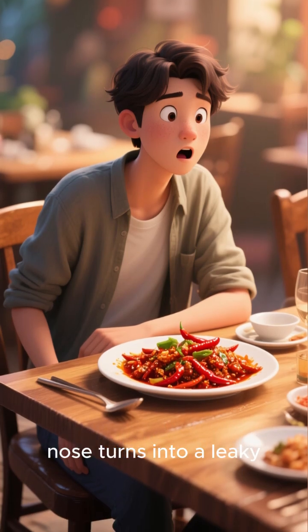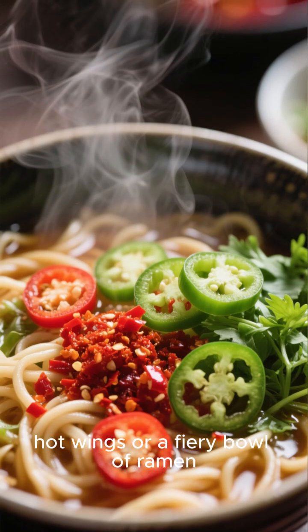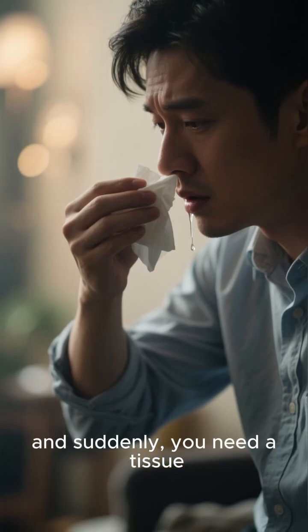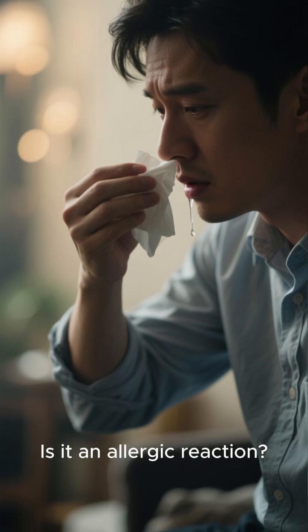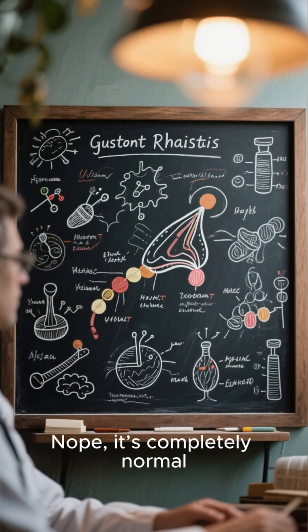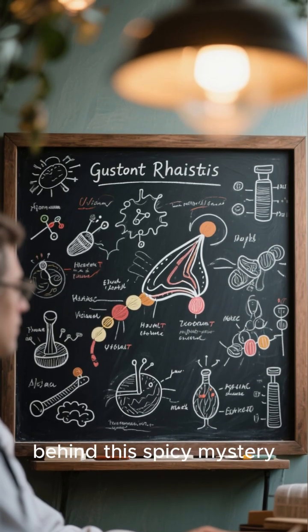Ever wonder why your nose turns into a leaky faucet every time you eat something spicy? You're chowing down on some delicious hot wings or a fiery bowl of ramen, and suddenly you need a tissue. What's the deal? Is it an allergic reaction? Are you just weird? Nope, it's completely normal. And today we're diving into the science behind this spicy mystery.